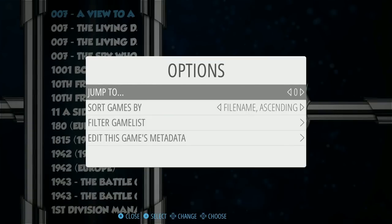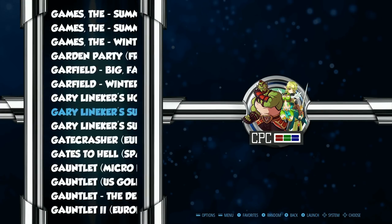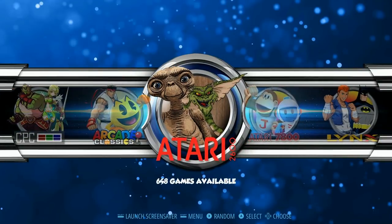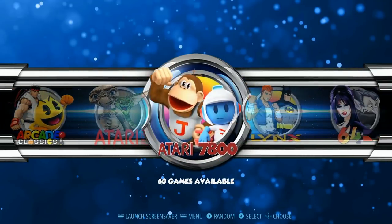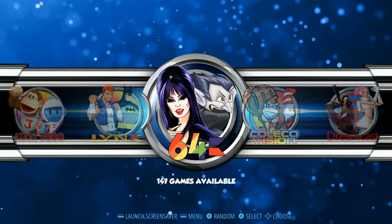You can hit Select and jump to a letter — G for example — and see all those G games. Atari 2600: 648. Atari 7800: 160. Atari Lynx: 76. Commodore 64: 147.